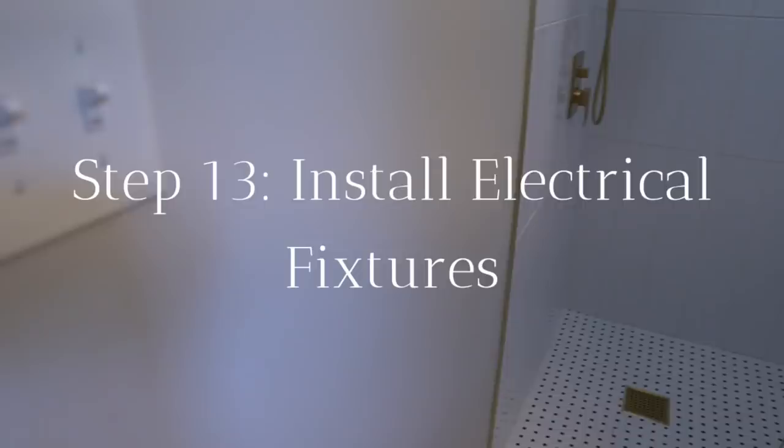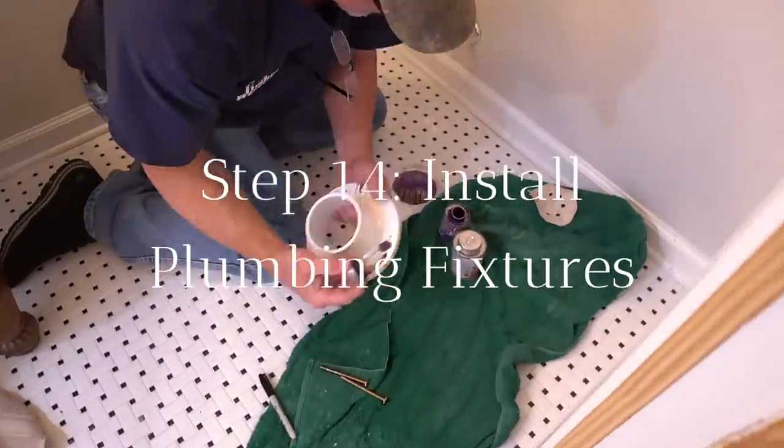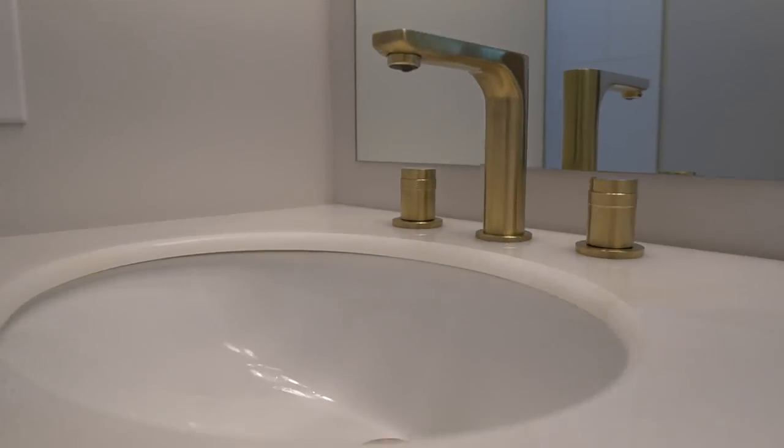Now it's time to install any outlet or switch plates, light fixtures, light bulbs, and exhaust fan or vent covers. Install your shower fixtures, faucets, and toilet. After installing your plumbing fixtures, it's smart to use silicone caulk in any of the wet areas.